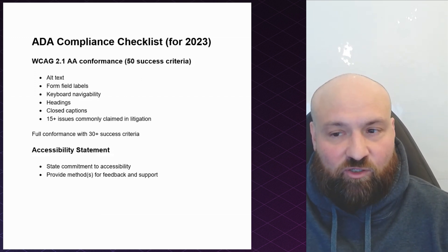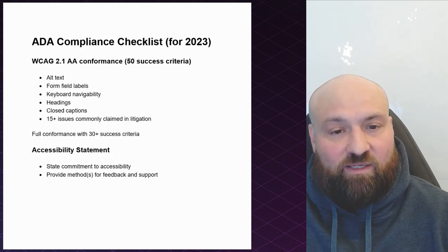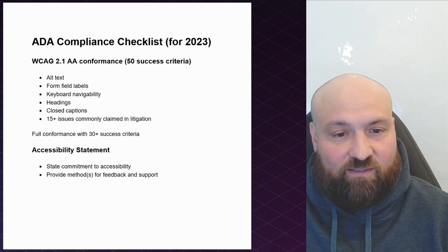Specifically in WCAG 2.1, it incorporates 50 things to do to make your website more accessible. Now it is extremely likely that you are already conformant with at least several success criteria already.